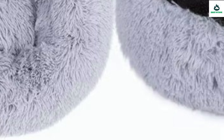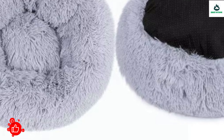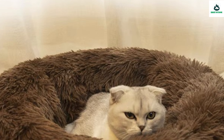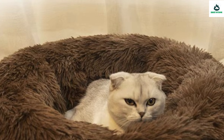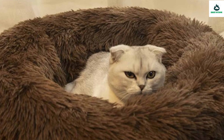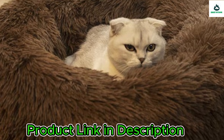Design and style: solid color with cute design features, blending seamlessly into any home decor. Size variety: available in multiple sizes from cozy S to spacious XXXL to accommodate pets of all shapes and sizes. Wash style: mechanical wash for effortless maintenance, ensuring your pet's bed stays clean and fresh.